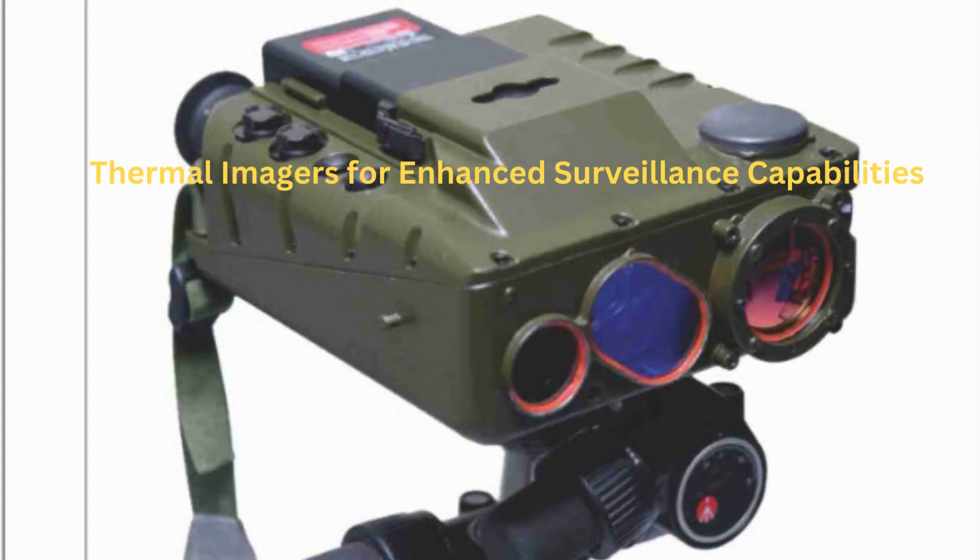Thermal Imagers for Enhanced Surveillance Capabilities. The Indian Army is in the process of acquiring 10,000 handheld thermal imager uncooled devices. The device will enable soldiers to carry out surveillance up to 3,000 meters in both day and night conditions, equipped with high-resolution optical, digital low-light, and thermal uncooled sensors, along with a laser range finder. The device will also provide soldiers with their own location using an in-built satellite navigation system, including NAVIC.